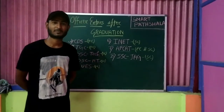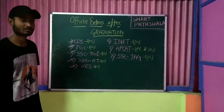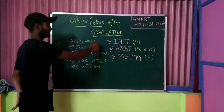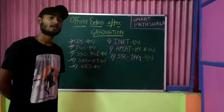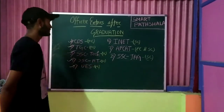Hello viewers, welcome to SmartParshala. This video is about officer entries after graduation. These are the 8 entries through which you can join the Indian Army, Indian Air Force, and Indian Navy as an officer.